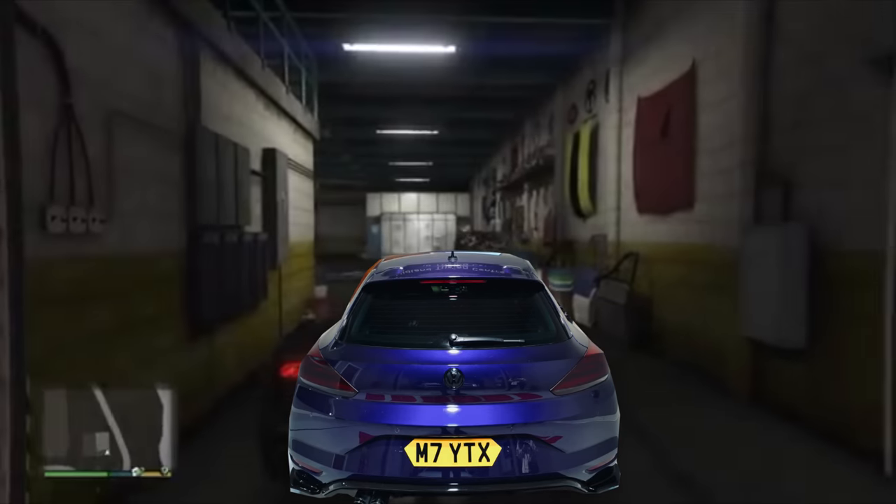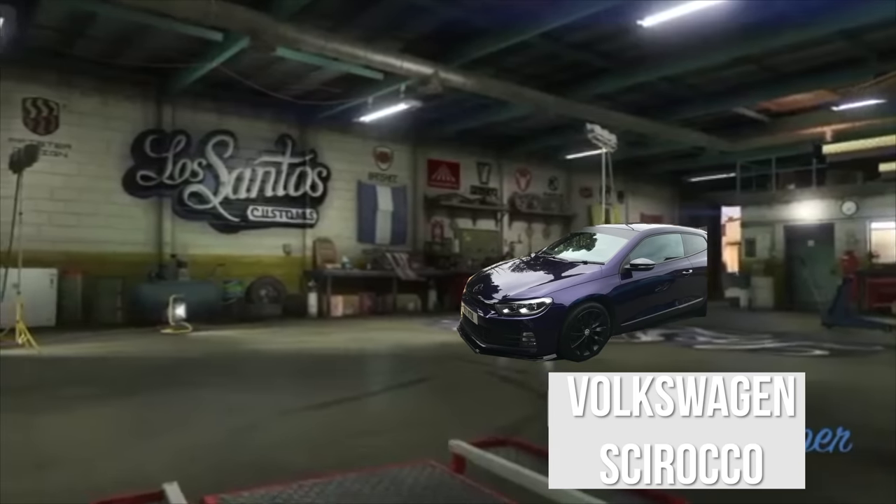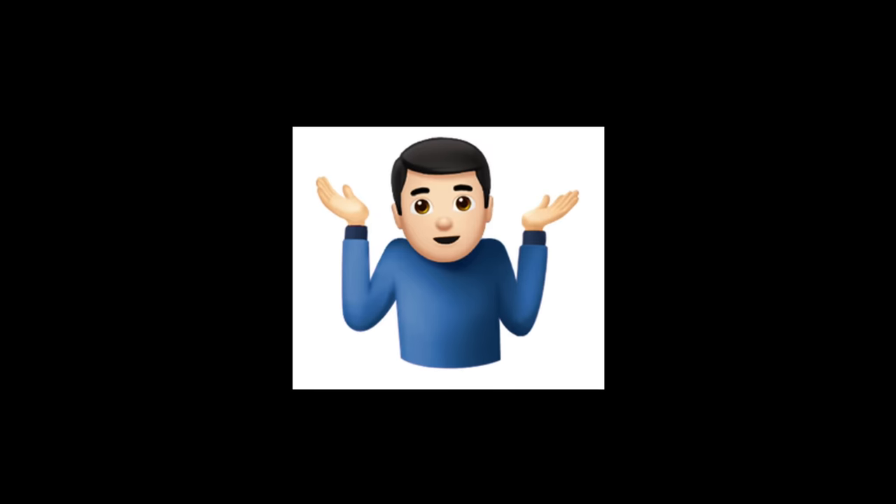Just like Los Santos Customs, I pulled my Scirocco into their garage, chose the tints I wanted and the shade I wanted, and they got straight onto it. Unfortunately it kind of does work like Los Santos Customs because I couldn't actually film any of the process. Sorry I couldn't get any of the process guys, but I guess you don't have to wait long for the reveal - anyway, here it is.